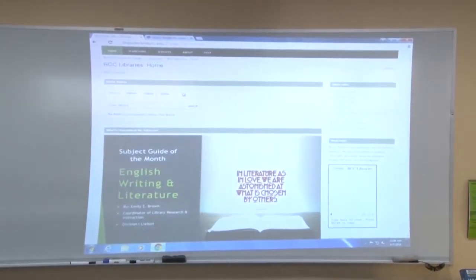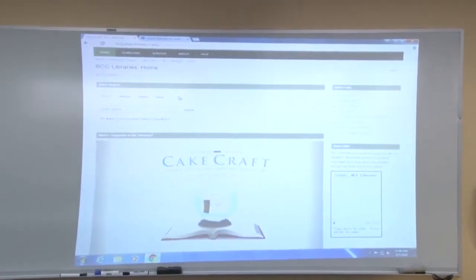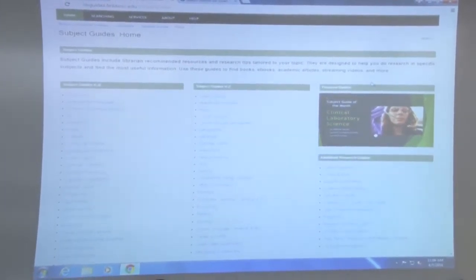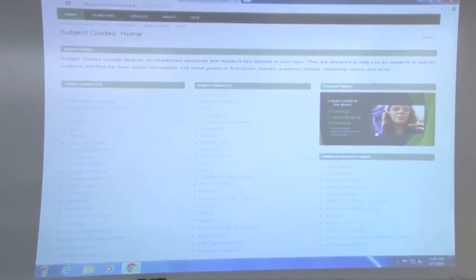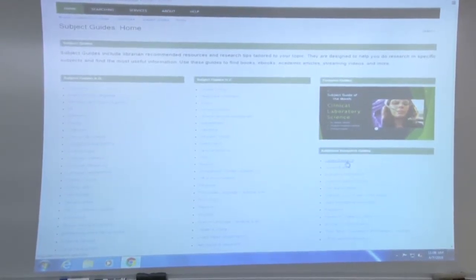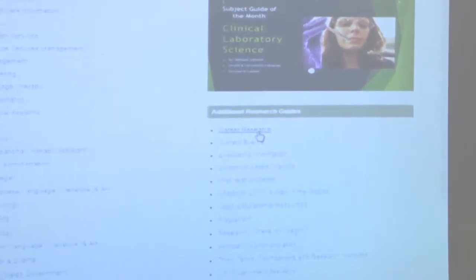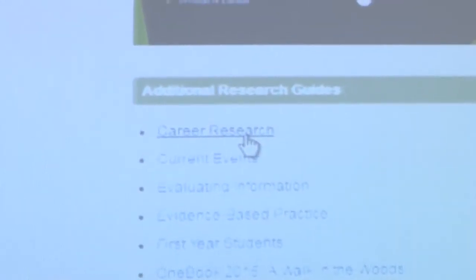We also have what we created: LibGuides for you. Here they are — subject guides — for any one of your classes. If you need help with databases or looking up books in any one of your disciplines, we have that here. We also created a career research guide, which is like one-stop shopping — not only for books that we have, but our e-books, digitized books, and streaming videos. Our database Films on Demand gives you interview tips and that sort of thing.